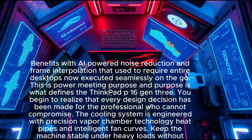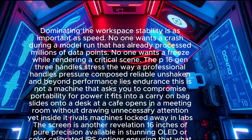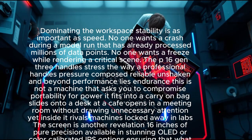Purpose is what defines the ThinkPad P16 Gen 3. Every design decision has been made for the professional who cannot compromise. The cooling system uses precision vapor chamber technology, heat pipes, and intelligent fan curves to keep the machine stable under heavy loads without screaming fans dominating the workspace. No one wants a crash during a model run that has already processed millions of data points.